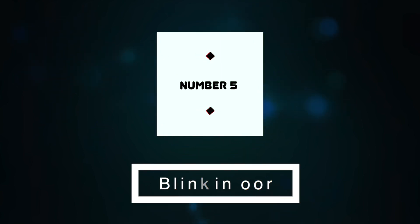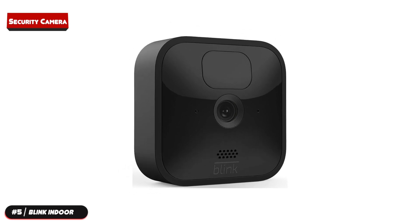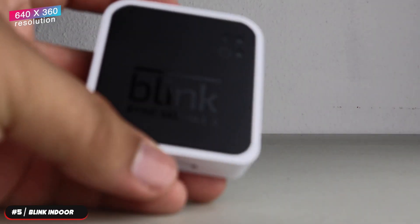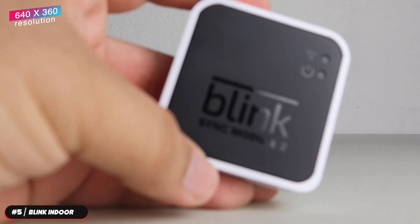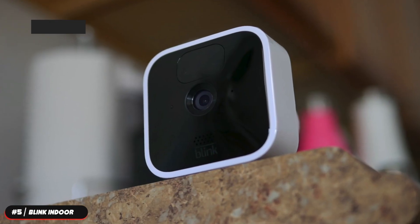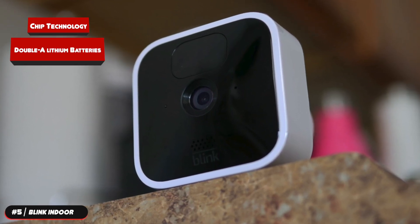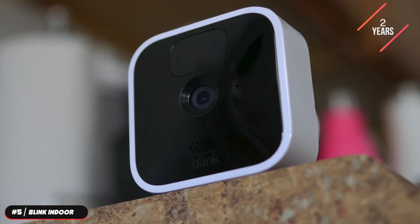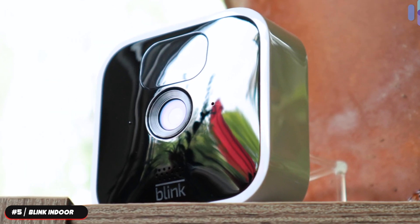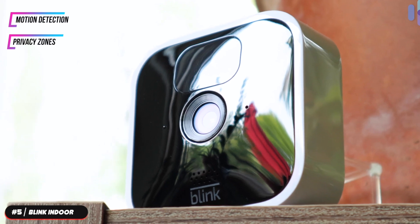At number five, the Blink Indoor. The Blink Indoor is our pick as the best budget security camera. It records video at 1080p at 30 frames per second. It captures photos at 640 by 360 resolution and has a 110-degree field of view. The camera is wireless and uses a proprietary chip technology to run on two AA lithium batteries that can power the camera for up to two years, so you can monitor your home with ease. Use the Blink Home Monitor app to create customized motion detection and privacy zones so you'll only see the movement you care about.